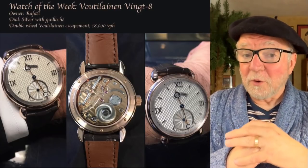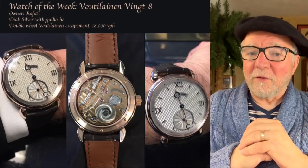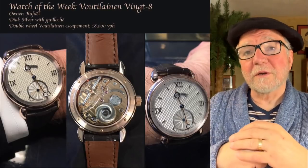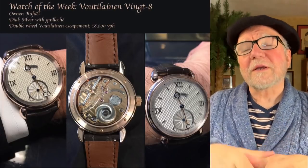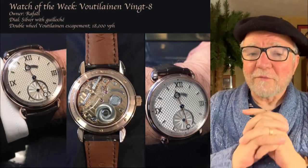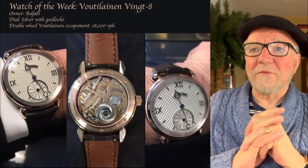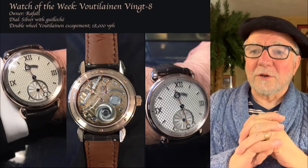Before we get started, we're going to have a watch of the week. This week we're going to feature a new watch that Raphael just got to add to that fabulous collection we reviewed just last week — or maybe it was the week before last. Anyway, it's a recent review. If you haven't seen Raphael's collection, you're in for a real treat. This Voutilainen is called the Vingt-8, and it is just a gorgeous watch.